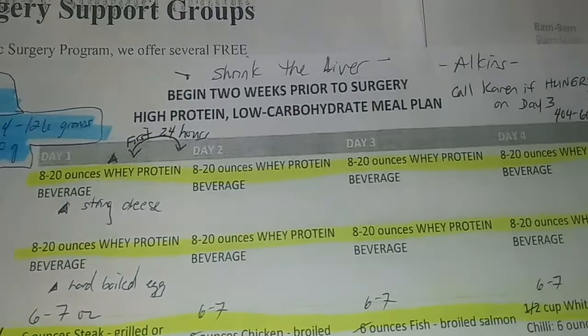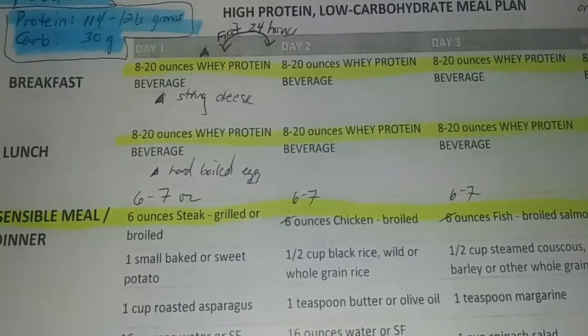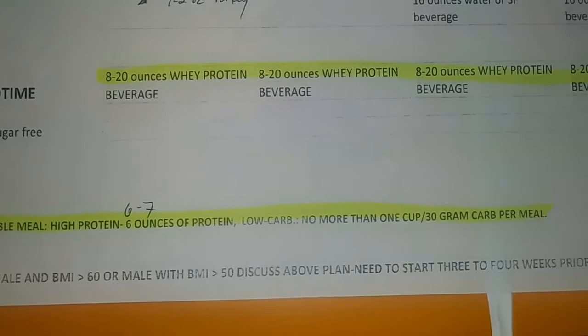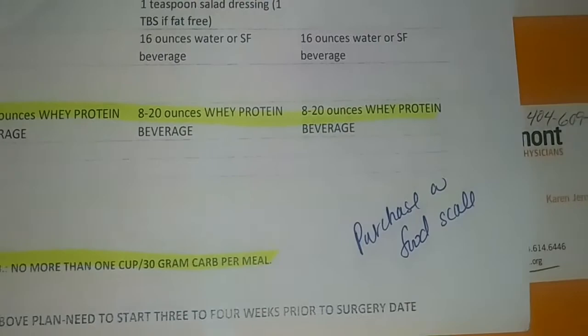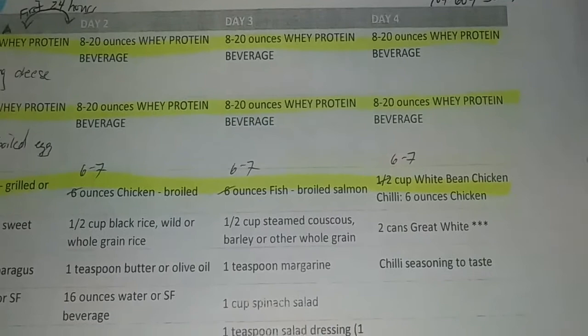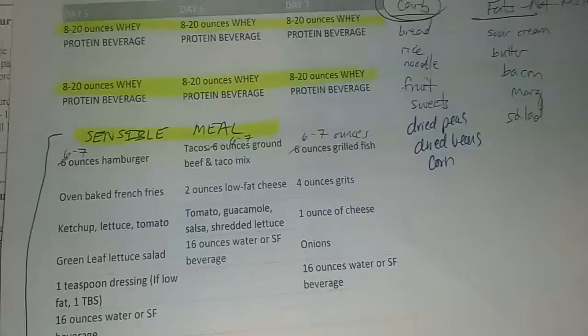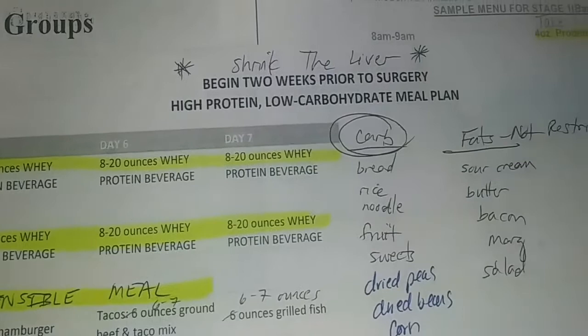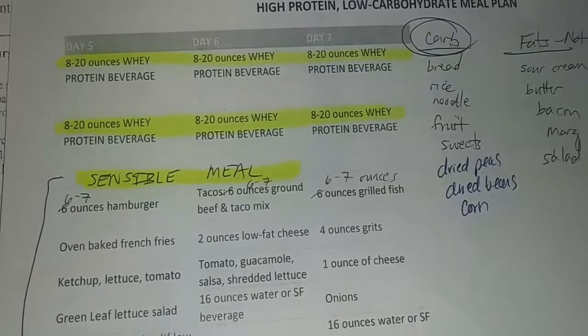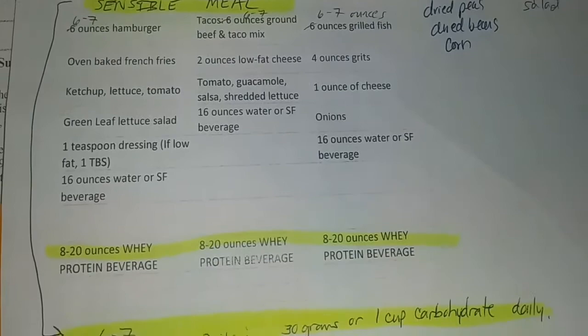The dietitian went over with me what I could substitute, what I couldn't, what beans I can have, what beans I cannot — absolutely no peas. You'll see where I wrote notes like 'purchase food scale.' This side has days one through four and the other side has days five through seven, and I will repeat this schedule twice. It says begin two weeks prior to surgery: high protein, low carb meal plan. I want my surgery to be 100% successful, so I even purchased measuring cups and spoons to ensure that.